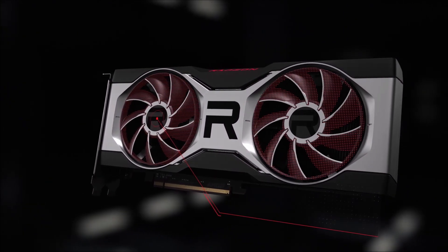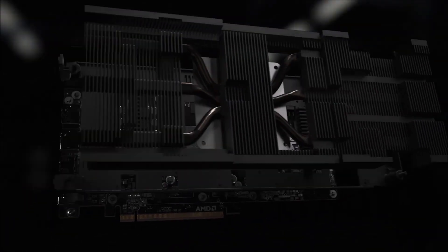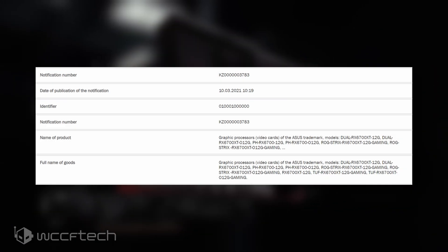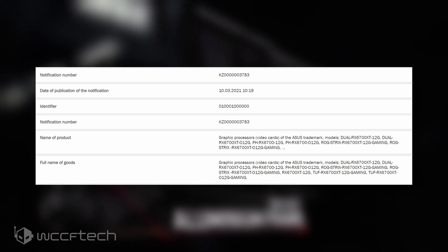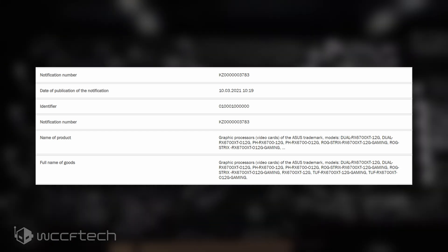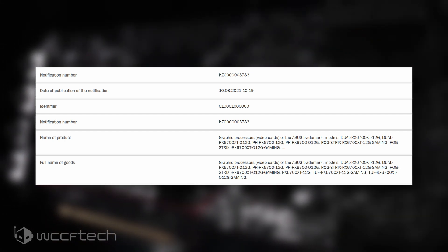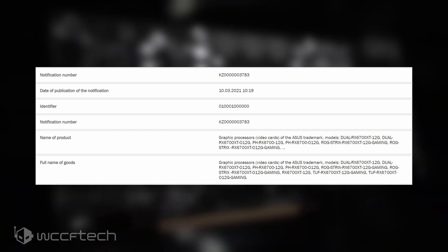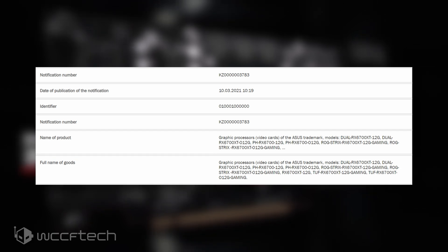The listing at the EEC — the Eurasian Economic Commission — was spotted by VideoCardz and shows the listing of Asus's Radeon RX 6700 Phoenix gaming graphics cards. One is the stock variant while the other is overclocked, and both feature 12GB of GDDR6 memory, which is interesting as previous listings clearly showed the cards with 6GB. It's possible that AMD has just recently decided to switch to the higher memory configuration, on par with its top-tier Navi 22 variant.